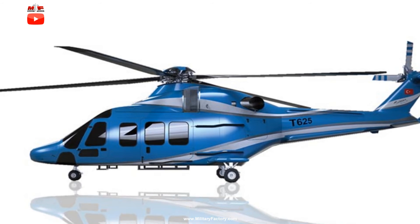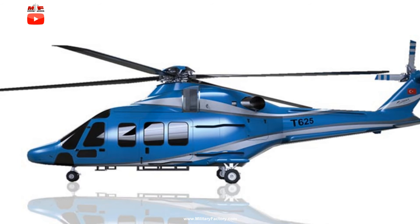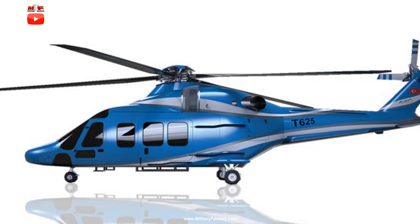Officially, the helicopter is outfitted with the Rolls-Royce Honeywell CTS 800 engine series of 1,373 horsepower, but the export potential of this engine is limited by United States control. This same engine family powers the TAI T129 ATAK Turkish attack helicopter product.